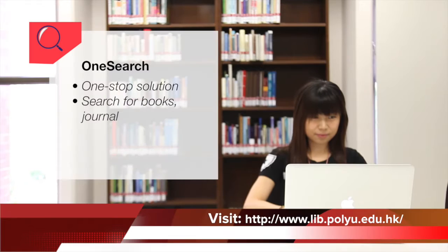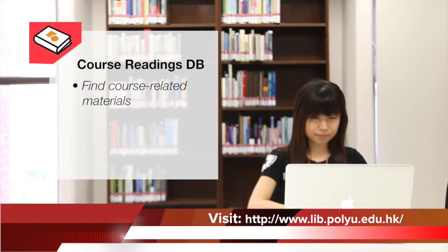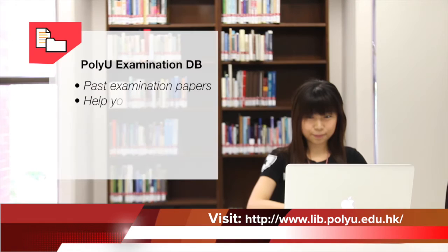OneSearch provides a one-stop solution for the discovery and delivery of library resources, such as books, journal articles and digital objects. Course reading database shows course-related materials recommended by teaching staff. PolyU examination paper database contains past examination papers. PolyU institutional research archive showcases the research output of PolyU.